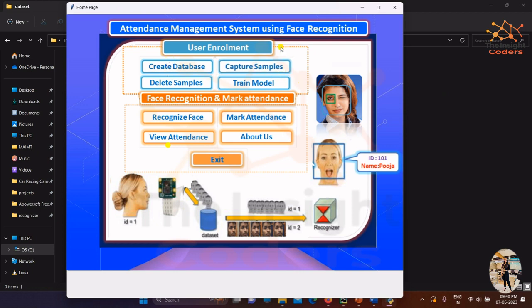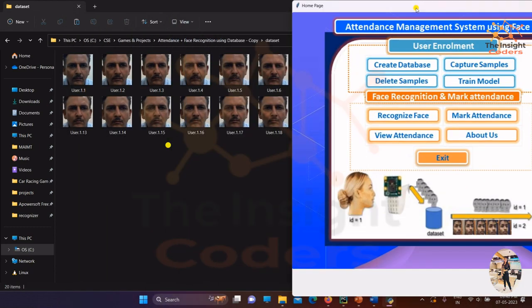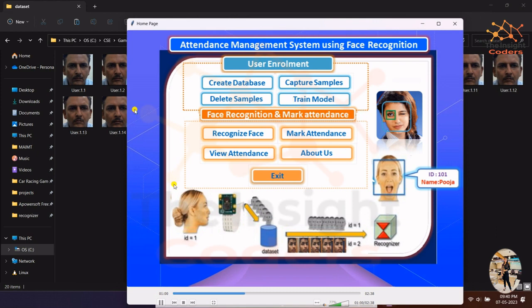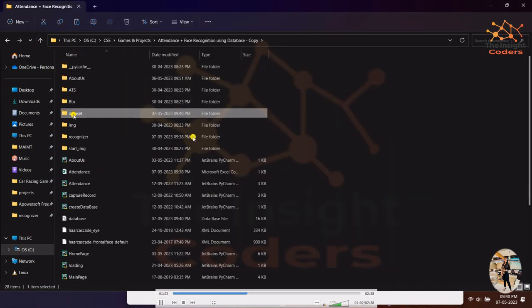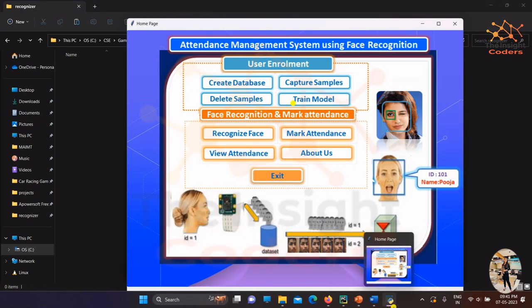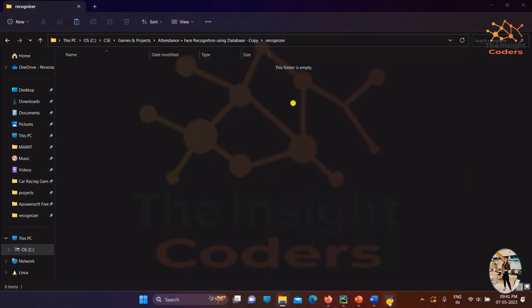Now let's capture the samples. Once we click on it, it asks for a name so it can recognize and mark attendance for that person. The name entered is 'Brishpa Bar.' The samples have been captured successfully. We can see in the folder that the samples are there, but the recognizer folder is still empty at this point.